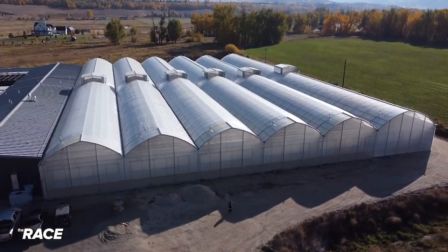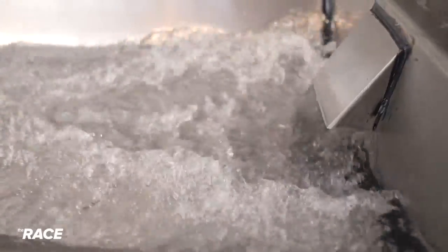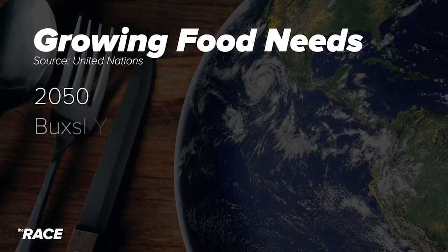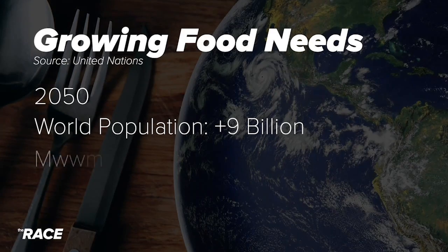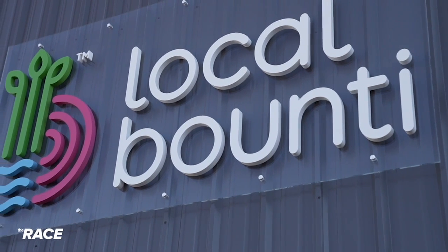It's a critical savings in land and water that could make a difference in the coming years — not just in the drought-ravaged West, but around the world. By 2050, the United Nations estimates the global population will be more than 9 billion people. The planet will need to produce 70% more food just to meet that demand.